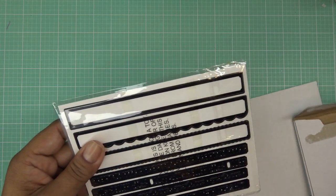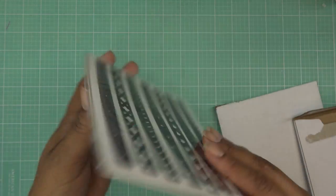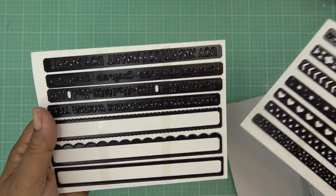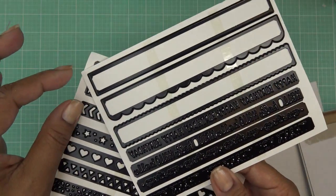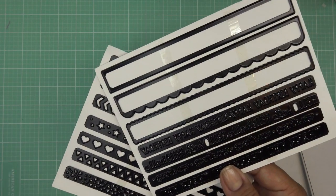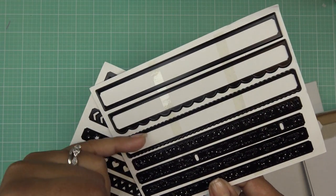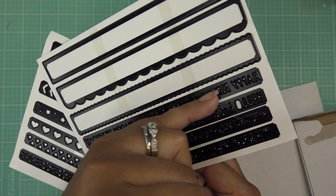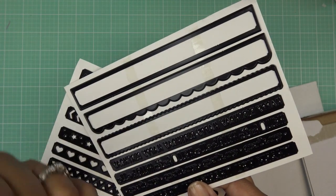Border Template Die Set — and these are the kind of things you guys always gravitate towards. It comes with two cutting folders. We have little borders and you can pop in the words or use the borders by themselves, or pair them up. Once you pop out the insert, it would say happy birthday and you can see through it, so you might want to layer it over something else.